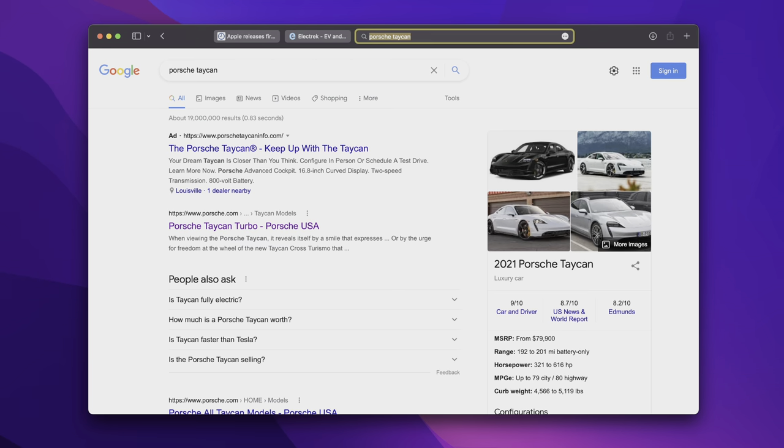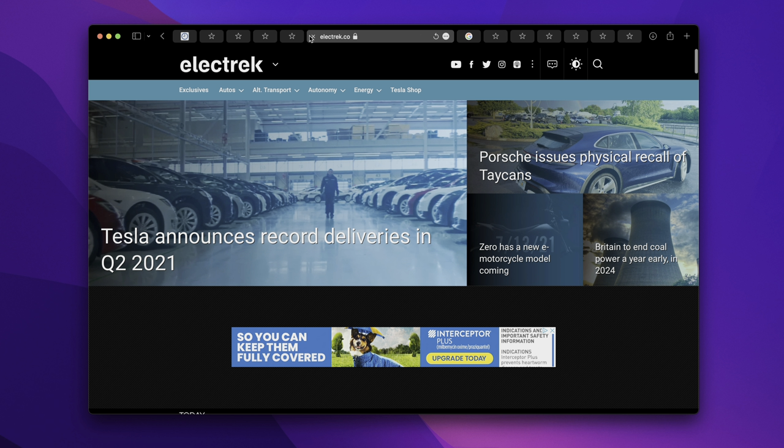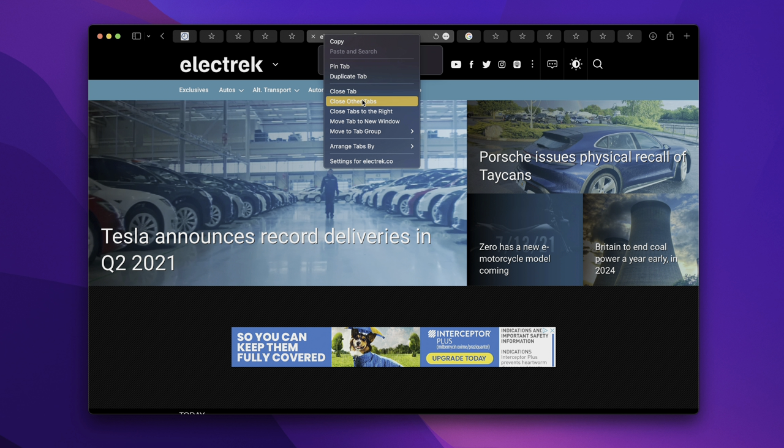The tabs have a rounder, more defined appearance and fluidly adapt to the environment — the more tabs you add, the more they shrink to show favicons, and when you remove tabs they resize accordingly. This whole tab bar streamlining is going to be a controversial topic.